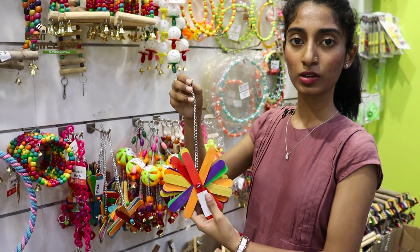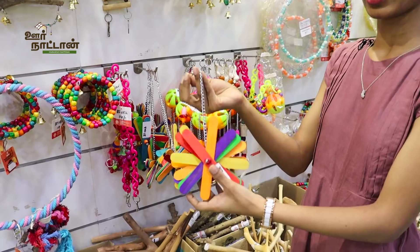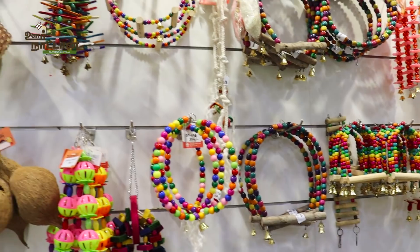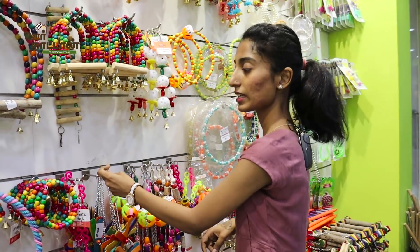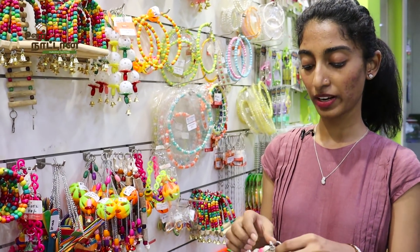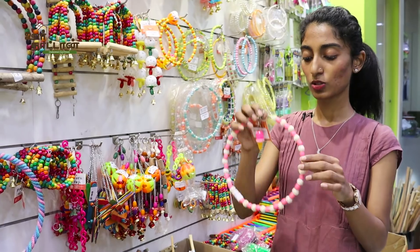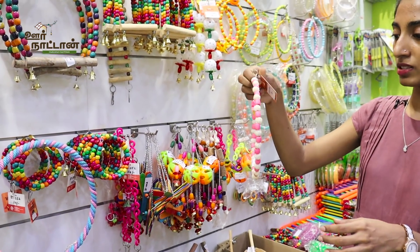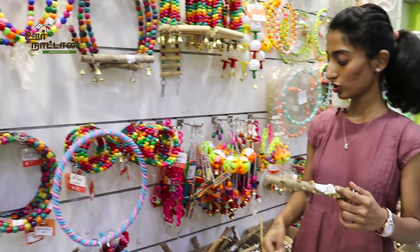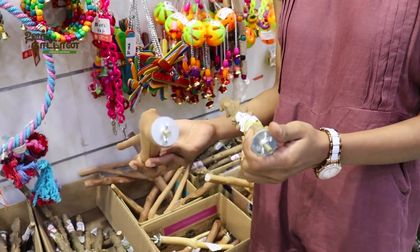Birds are very colorful and like attractive colors. We have foraging and activity toys, as well as huge toys for birds. Just like how we buy toys and engage children in activities, we have to provide our birds with a lot of toys because they get tamed and attached to us. We have swings in many colors and shades, and different types of bird perches that you attach to the cage with a screw.